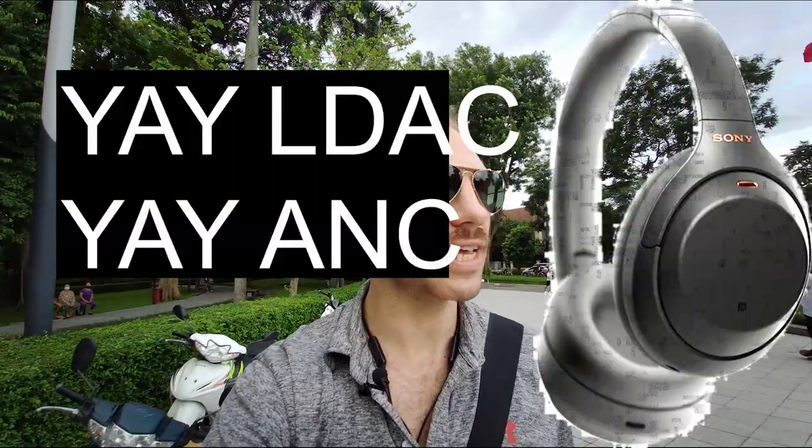APTX audio and active noise cancellation — it's a combination that seems really appealing, but up until recently it's something that we haven't had available.